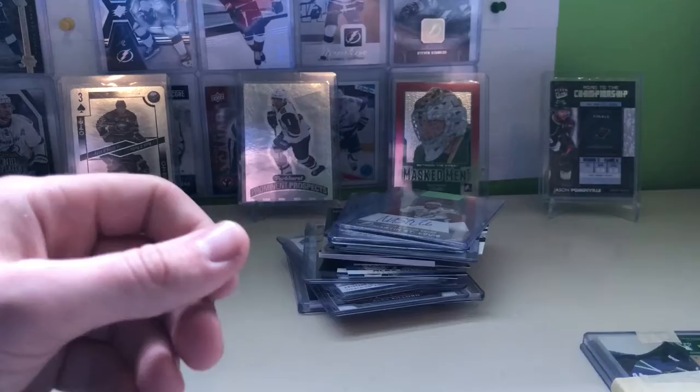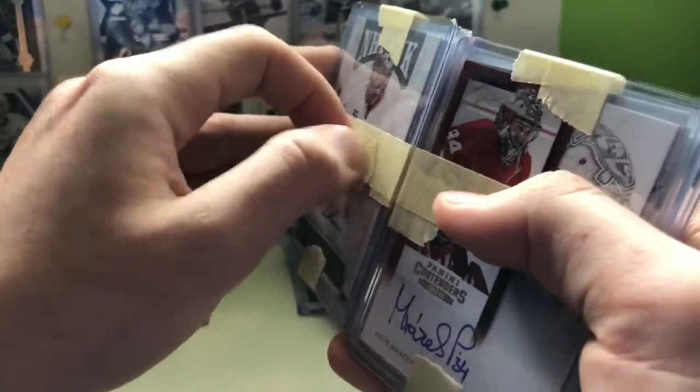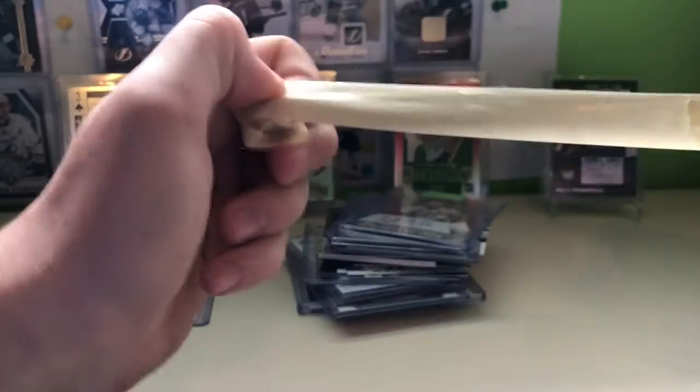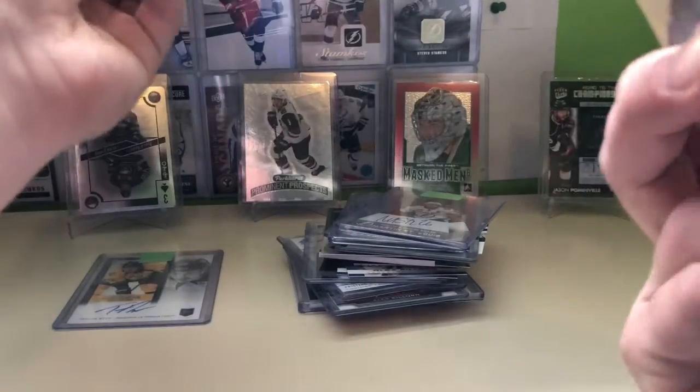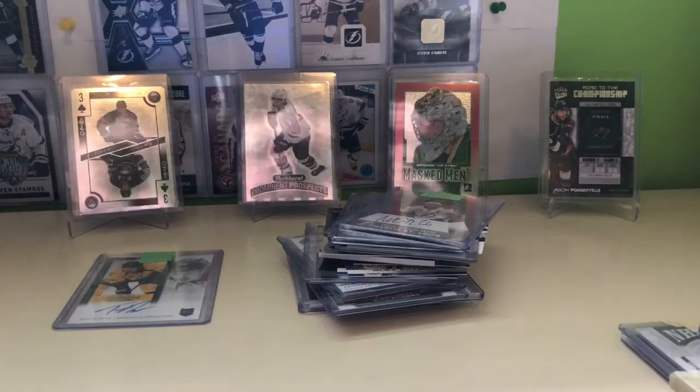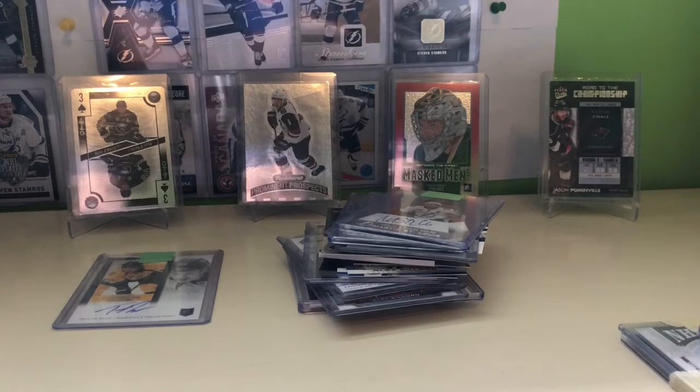The last package here is also from Facebook, but this was a purchase. I purchased a whole bunch of Contenders autos to help me get on my way completing this set. I still need some more of the expensive ones — the Barkov, the McKinnon — but I have most of the mid to low end ones. Let's get into it.